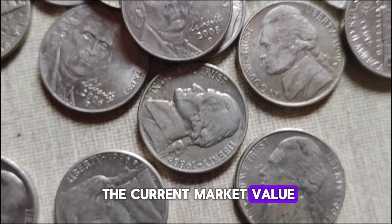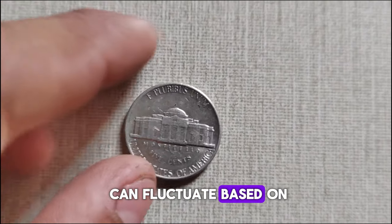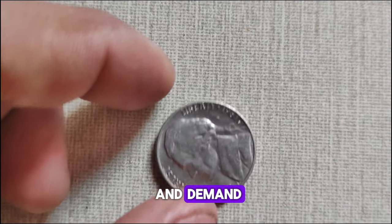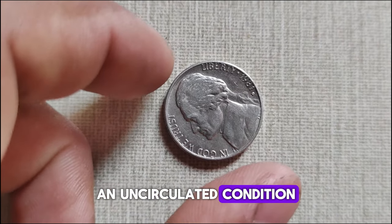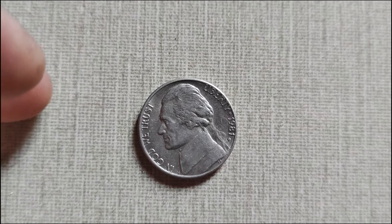Let's talk about the current market value. As with any collectible, the value of the 1981 D-Mint Mark Jefferson Nickel can fluctuate based on various factors, including its condition, rarity, and demand. At the time of filming this video, a 1981 D-Mint Mark Jefferson Nickel in uncirculated condition could fetch anywhere from $50,000 to $70,000, depending on the market.